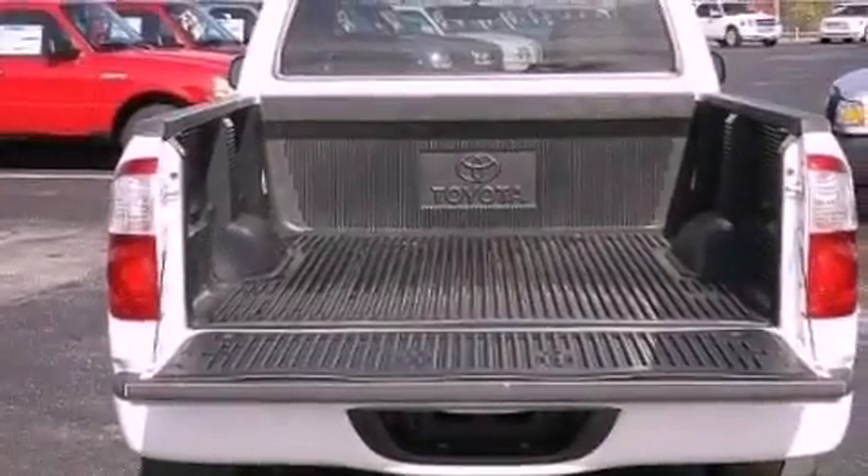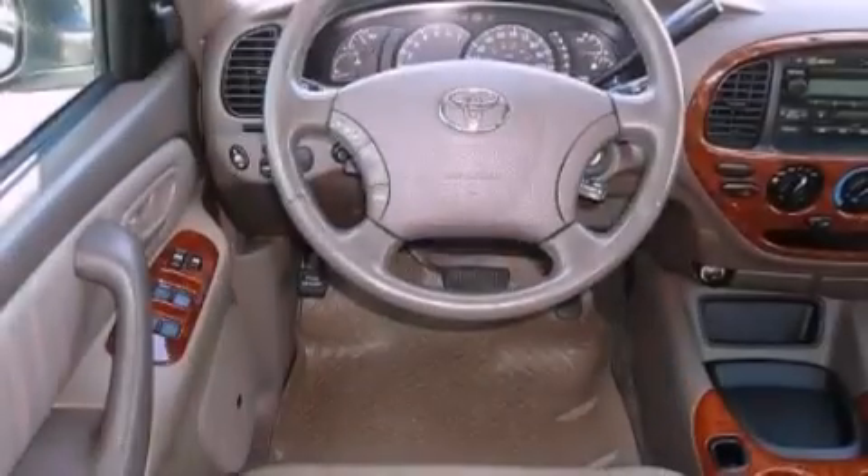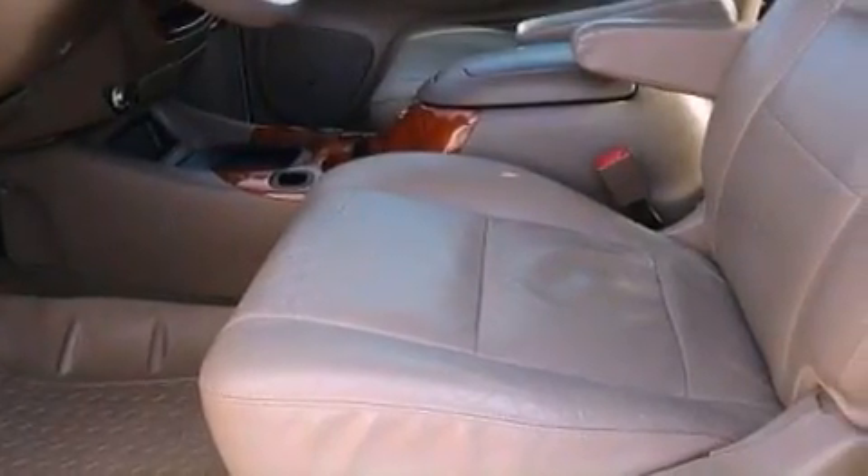All of the following features are included: aluminum wheels, full power accessories, keyless entry, a premium sound system, a security system, fog lamps, privacy glass, a sliding rear window, a CD player, and cruise control.